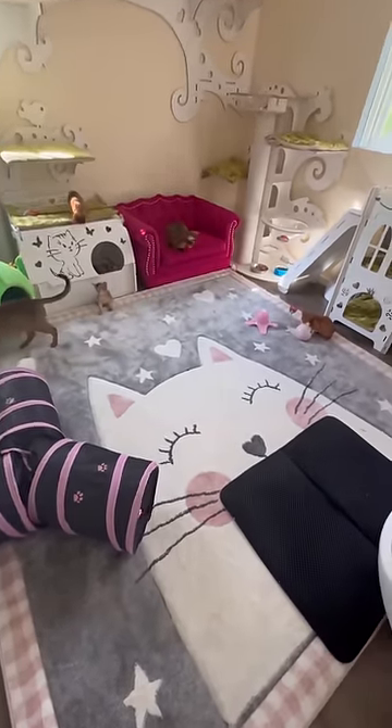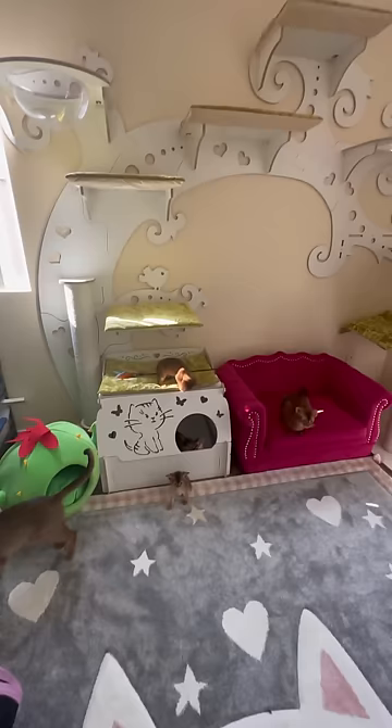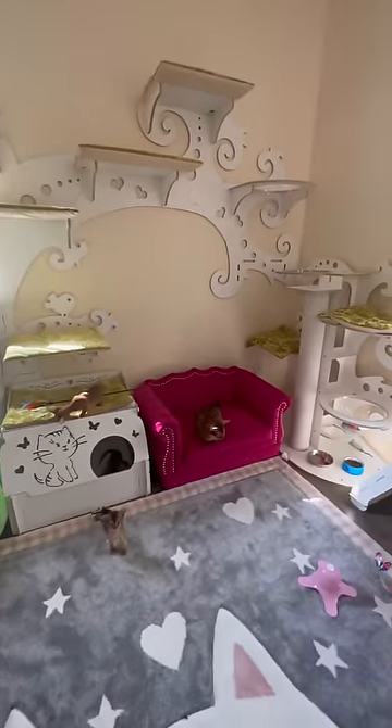Cats make the house look alive, and we made a special room for cats. I want to show you that everything is finally finished — you can see how beautiful this room is looking now.